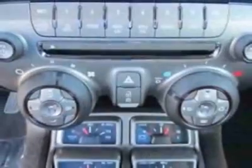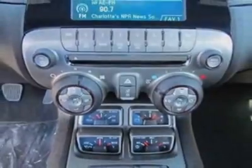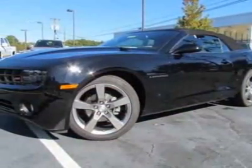Tires: P245-45R20 front and P275-40R20 rear, black wall.